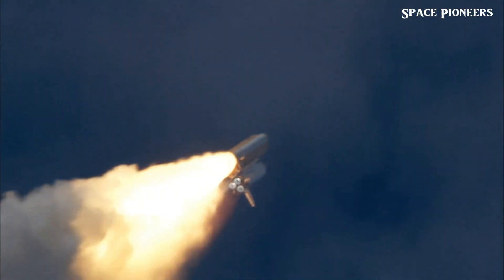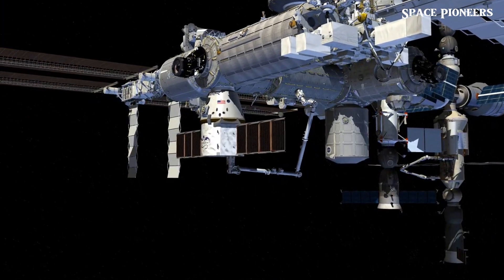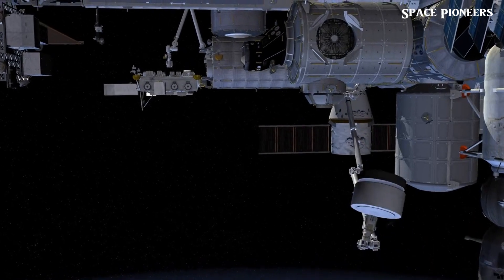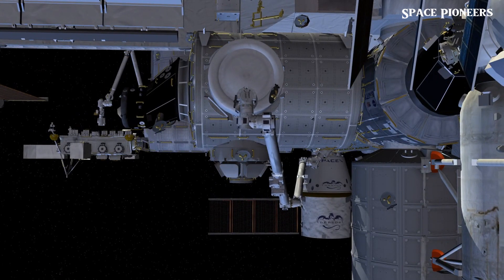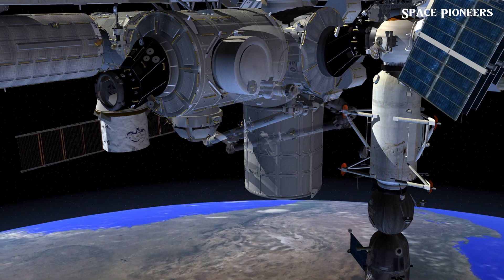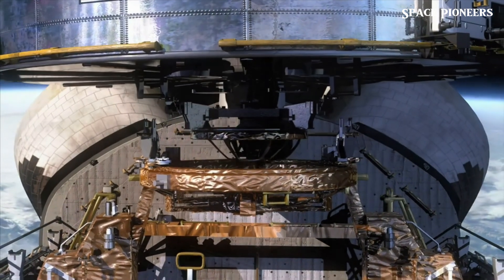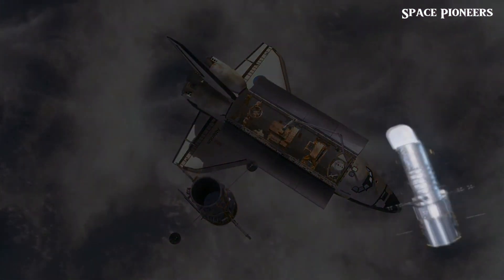Back to Booster 14.1 — why is SpaceX slapping it? This unconventional test ensures the chopsticks and boosters can withstand the forces of a catch. Treating the booster like a punching bag allows SpaceX to test and train the Mechazilla arms, finding the right speed to avoid damage. The slaps mimic impact forces, helping engineers determine the optimal speed and force for the arms. Full arm catch tests with rails lifting and pushing against the booster's pins were also performed.